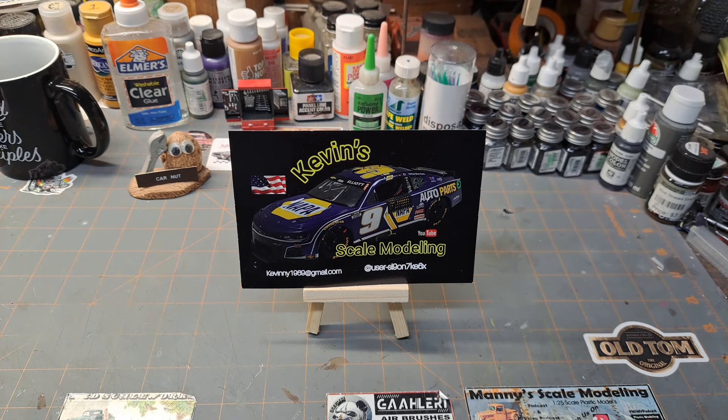Hey guys, welcome back to the garage. I hope everyone's had a great week so far. I've been able to spend some time with family and hopefully been able to get some good bench time in, which reminds me it's time for another bench talk. I got another classic kit — one of my all-time favorites — so I'm looking forward to sharing that one.